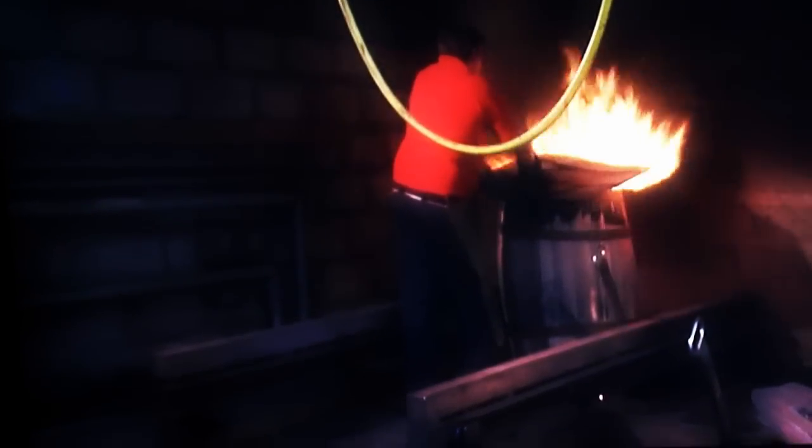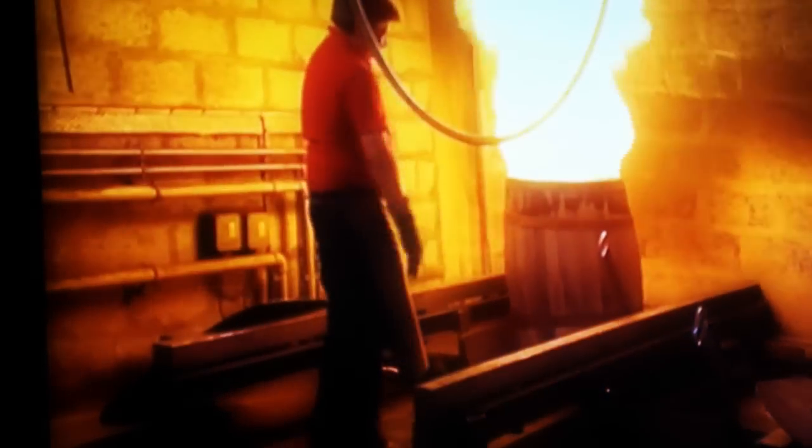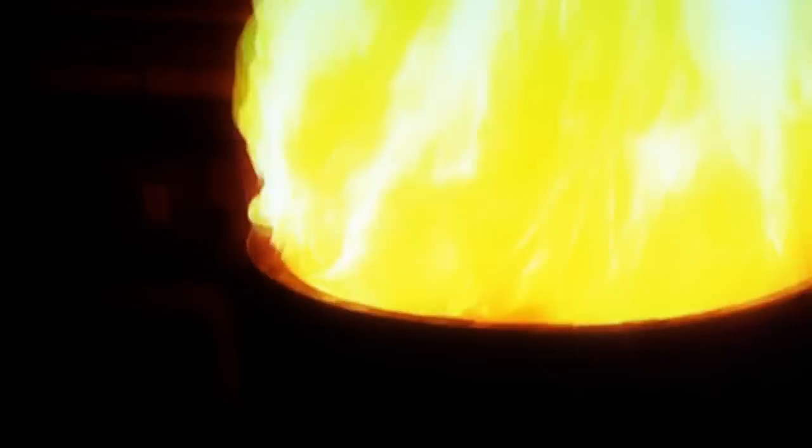The cask is heated whilst covered with a steel plate to exclude oxygen. After about a minute, when the wood begins to make a crackling sound, the cover is removed, oxygen rushes in, and the cask is allowed to burn for around 20 to 30 seconds, depending on whether the distiller has specified a medium or heavy charring.